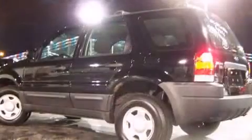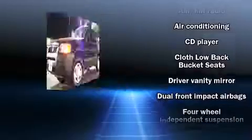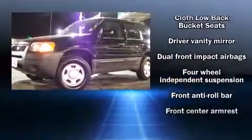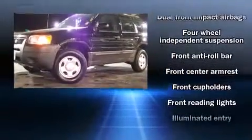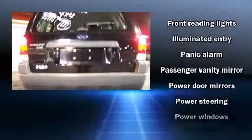All of the following features are included: front bucket seats, rear wipers, and remote keyless entry. Audio features include a CD player with AM-FM radio and four well-positioned speakers.